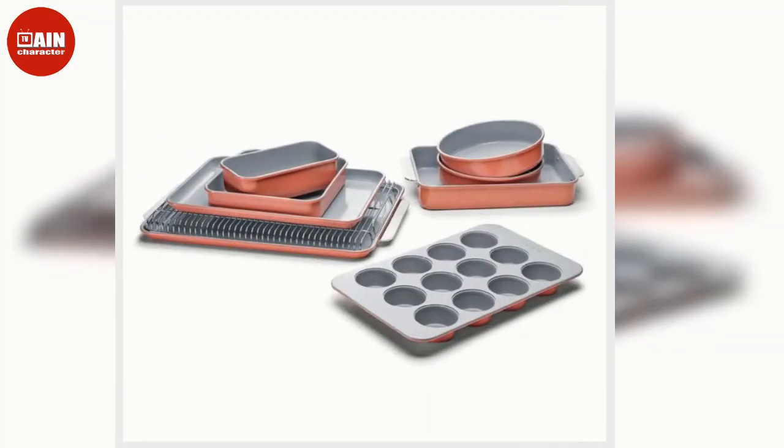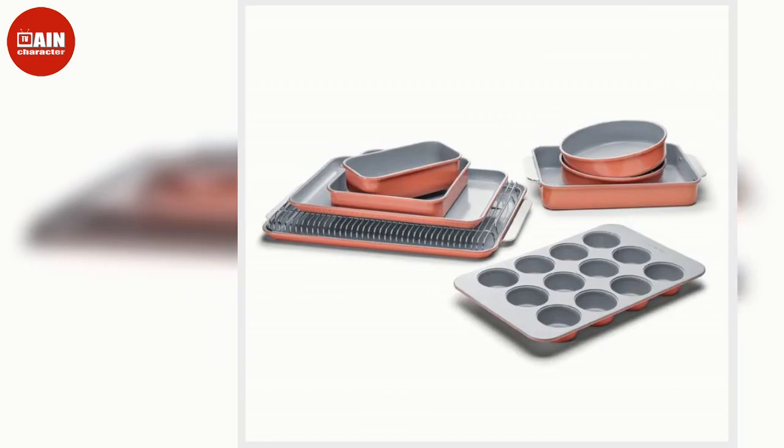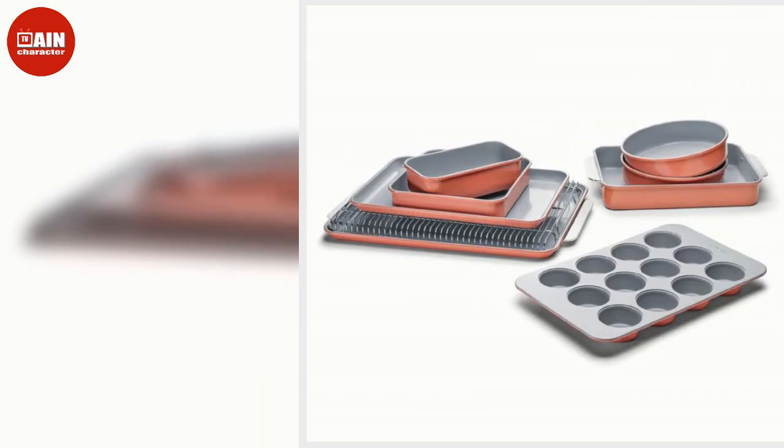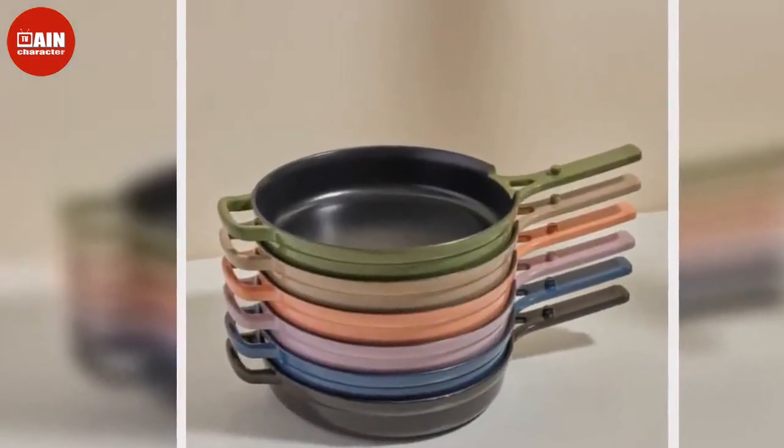$9. Fly by Jing Triple Threat, available on Amazon: For fans of spicy food, gift them with a trio of Sichuan hot sauces — Sichuan Chili Crisp, Zhong Sauce, and Mala Spice Mix.